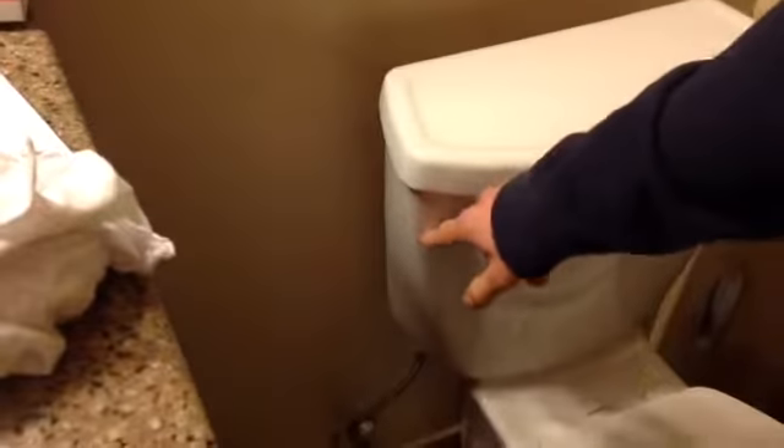Next step is to flush the toilet. You want to make sure — take off the lid here — that the water did not fill up again. I think it did.